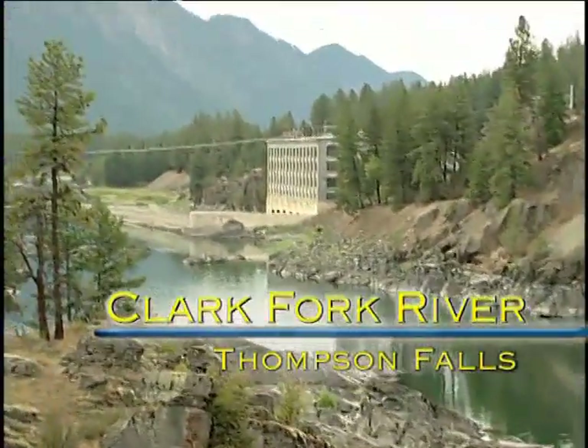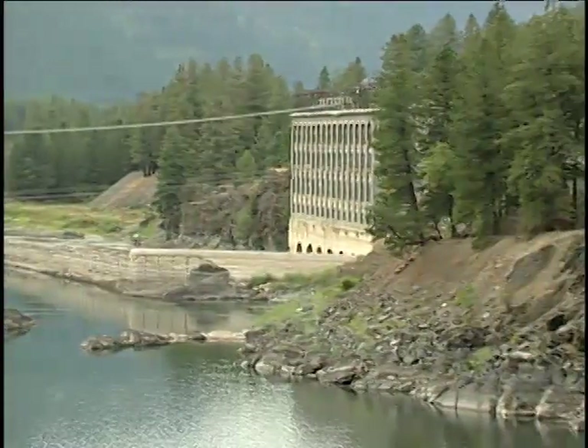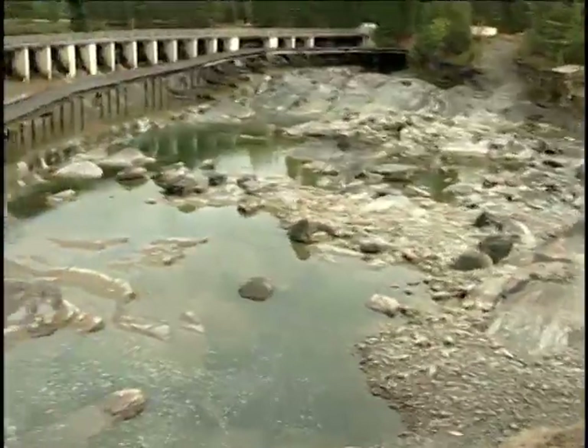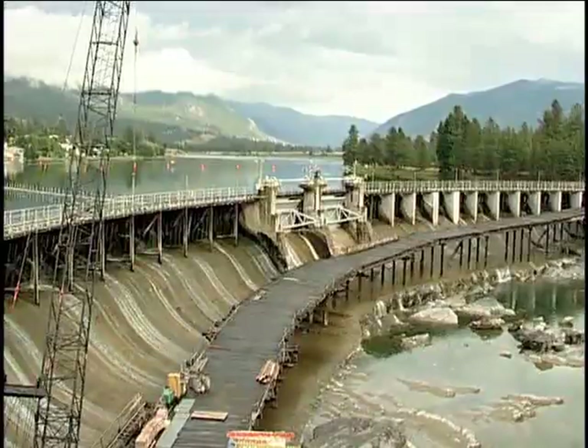In 1915, the hydroelectric plant at Thompson Falls began generating electricity for Montana's industries and Montana's homes. And that beginning brought an end to native fish migration along this stretch of the Clark Fork River.